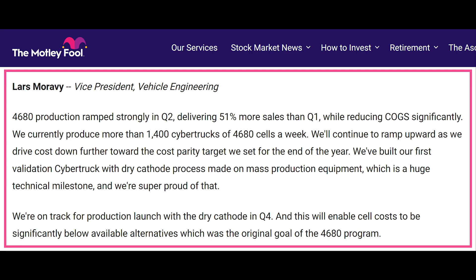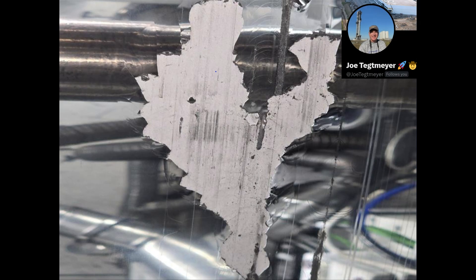So today, I'll walk you through all the battery related comments on the earnings call, as well as do some analysis on the photo of the cathode roller.